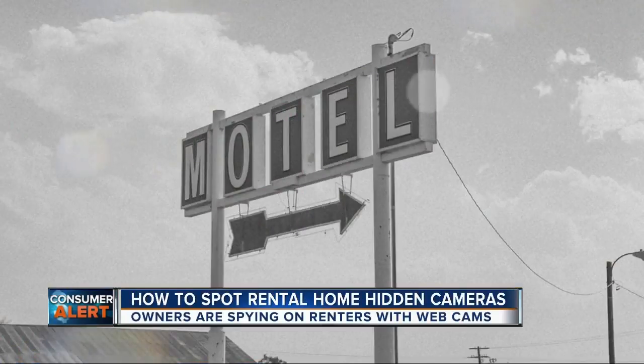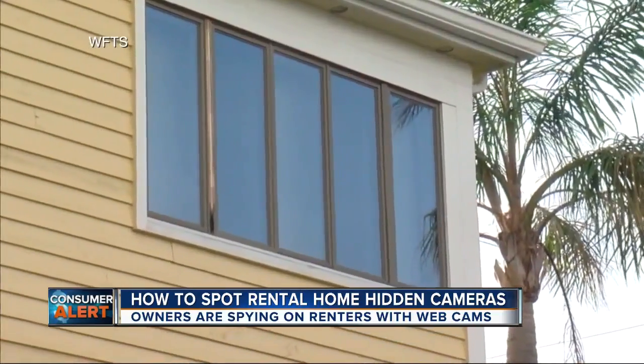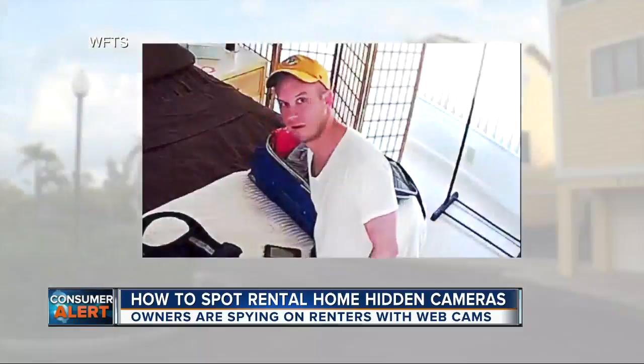These days there's no longer any need for peepholes in a mirror. This Indiana couple on a Florida vacation recently found themselves on camera. They discovered a smoke detector with a hard drive in it, recording them in bed.